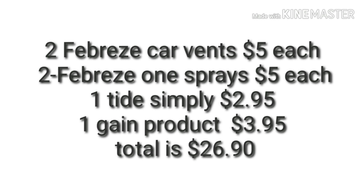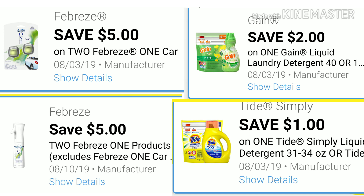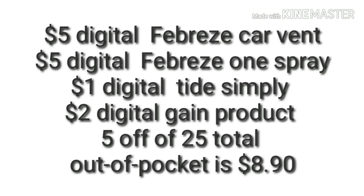For scenario three, it's almost the same as the prior but moving around or adding some detergent products: two Febreze Car Vents at $5.00 each, two Febreze sprays at $5.00 each, one Tide Simply for $2.95, and one Gain product for $3.95. Total before coupons is $26.90. Digitals: $5.00 Febreze car vent, $5.00 Febreze sprays, $1.00 Tide Simply, $2.00 Gain product, plus your 5 off of 25. Total after all coupons is $8.90.